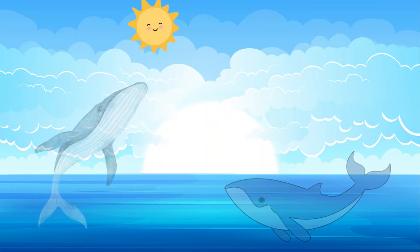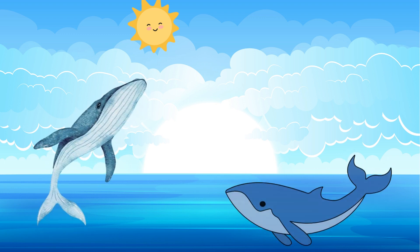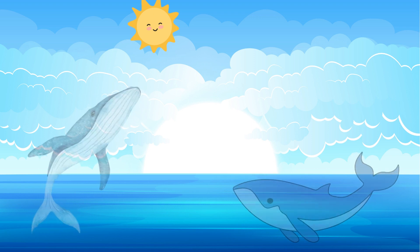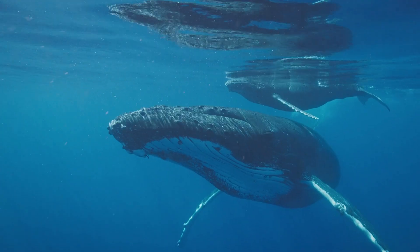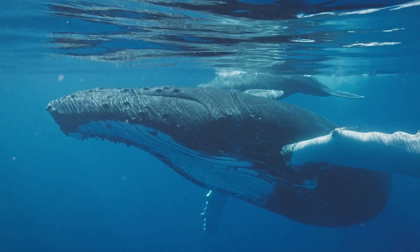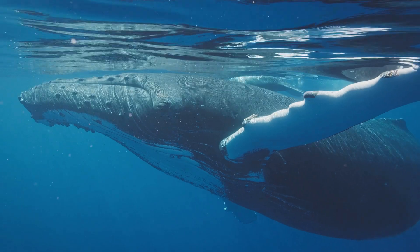For our eighth animal that gives birth — how about the giant creatures living in the ocean that often jump out of the water? They are whales! They give birth to their babies in the water. Whales are very large and can leap high above the sea's surface.